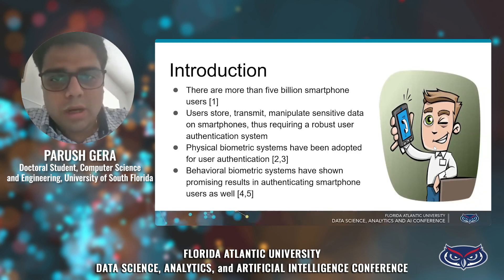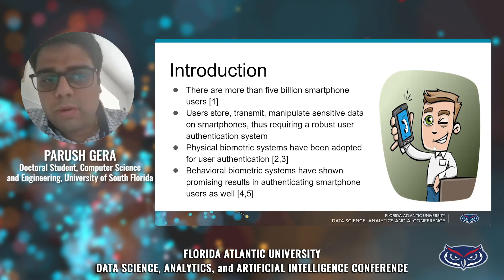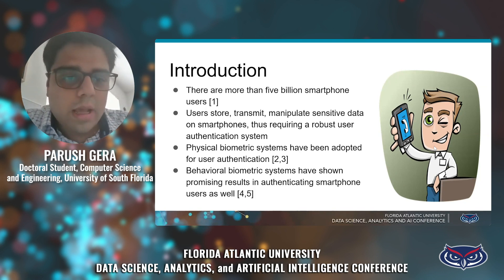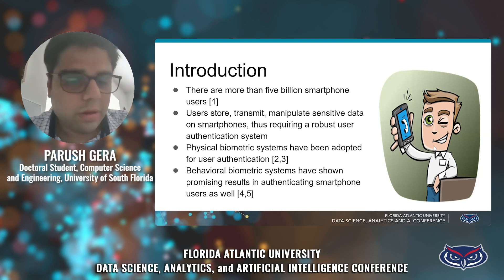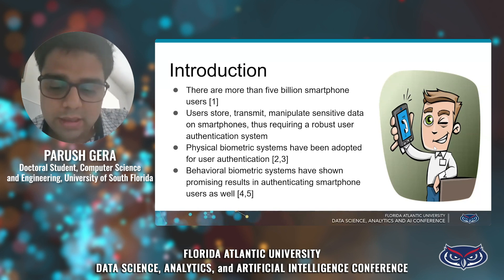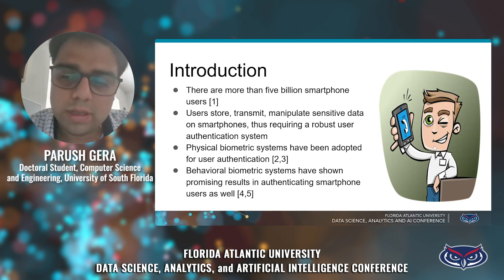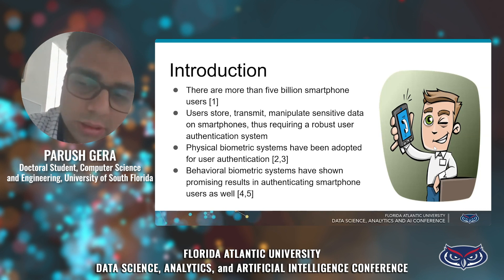Smartphones are like basic needs right now for everybody, and everyone uses their smartphones for performing sensitive operations. There were more than 5 billion smartphone users in the world, and they use these smartphones to perform sensitive operations like monetary transactions, buying of shares, and video calling — operations for which we have to make sure that only the legitimate user is performing them.